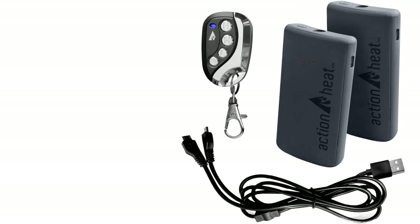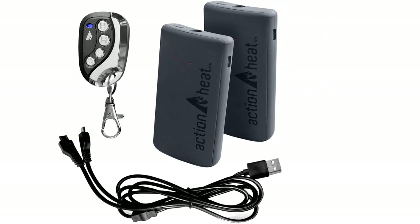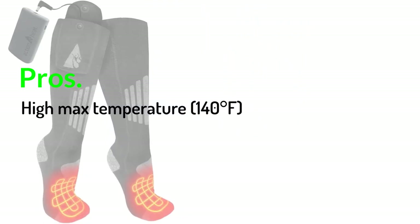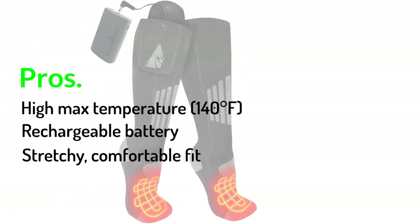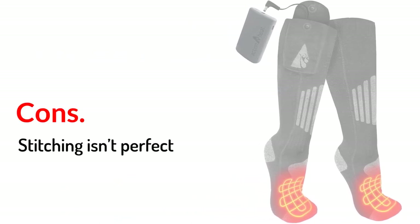The stitching isn't perfect either, and some reviewers note being able to feel the heating elements in a way that's uncomfortable. Still, with a decent price and a longer history of making heated socks than many companies we've seen, these are a solid pair of heated socks. Pros: High max temperature of 140 degrees Fahrenheit. Rechargeable battery. Stretchy, comfortable fit. Cons: Stitching isn't perfect.